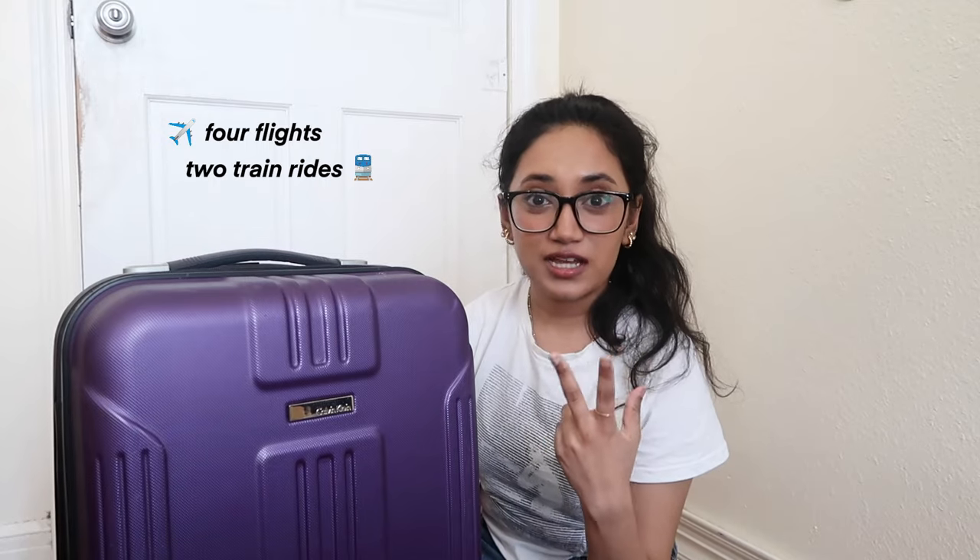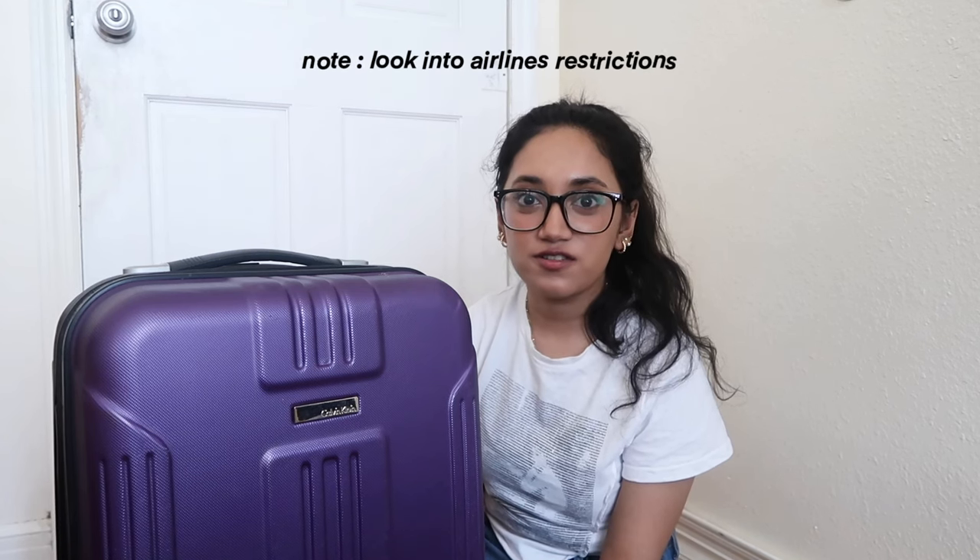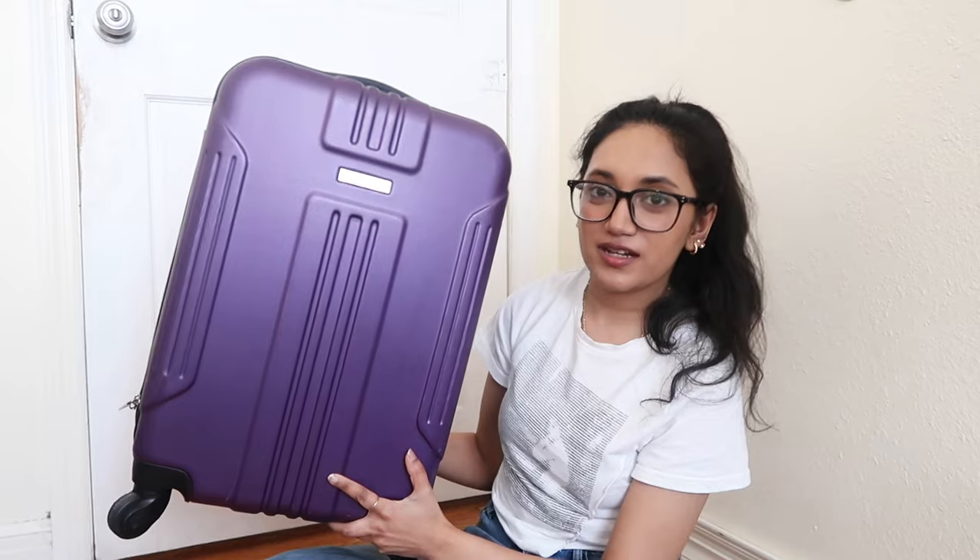With this one trip I'm going to be taking four flights in total and two planned train rides. British Airlines lets you take up to 22 kilograms in your carry-on, but Ryanair only allows up to 10 kilograms — that is a really big difference. So definitely if you are traveling and taking multiple different airlines, look into all the restrictions ahead of time. Thankfully this luggage fits the size requirements for both airlines.